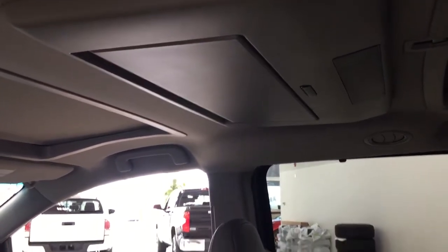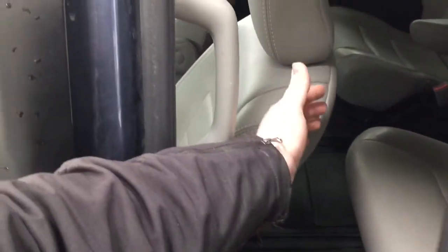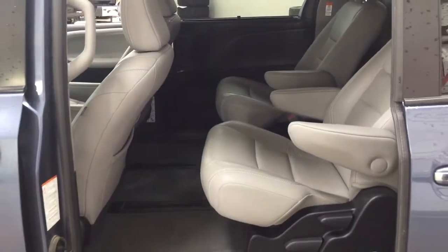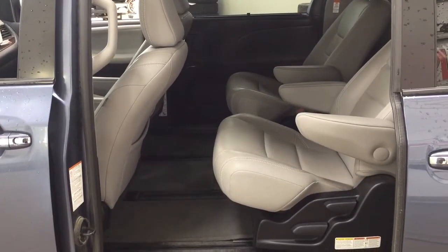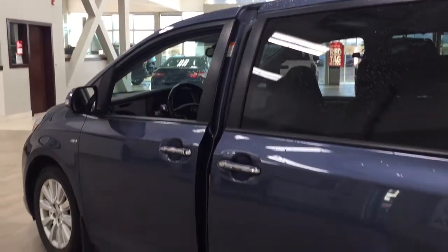There's a DVD player to entertain the kids on long trips. The close button for the power sliding rear doors is located on the inside. Parents, if you're worried about your kids or yourself getting your hand or arm jammed in the door, you don't have to worry. It has the jam protection feature — if the door senses an obstruction, it will open back up automatically. If you want to close it from the outside, just pull on the handle once more and it will close automatically.